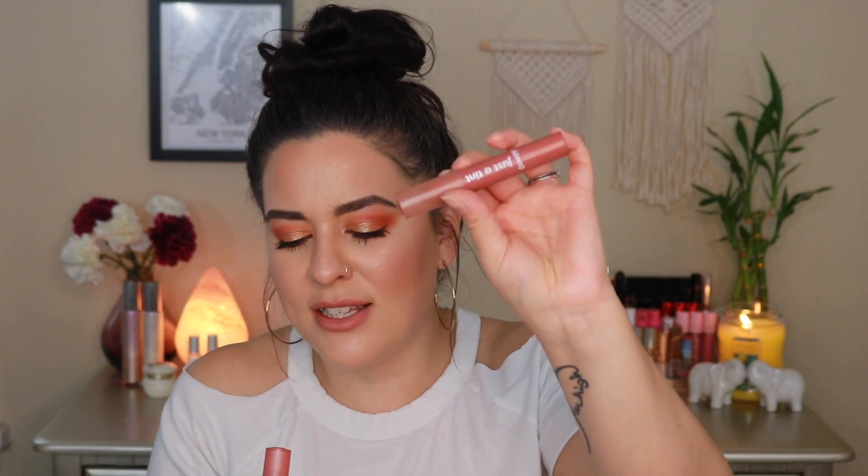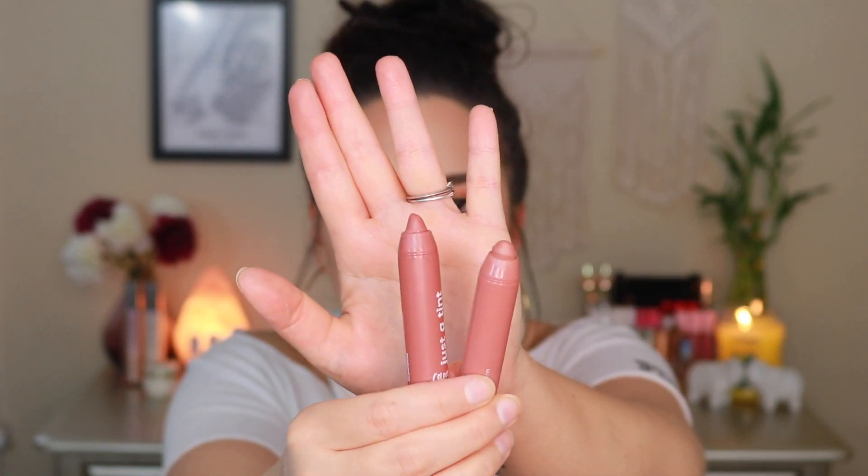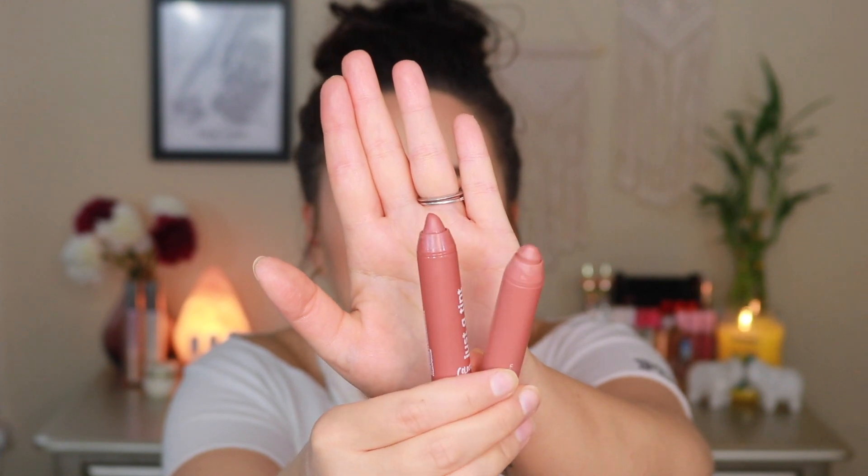The ColourPop Just a Tint lip products are gorgeous — my favorite shades are Z Boys and Gimme S'more. They work for pretty much any skin tone, enhancing naturally. They're pretty pigmented for just a tint but feel completely weightless, nourishing, and effortless. They come in a crayon-style packaging that twists up from the bottom — no sharpening needed. They're the perfect mid-tone nude — not too pink, not too caramelly. Absolutely the best.